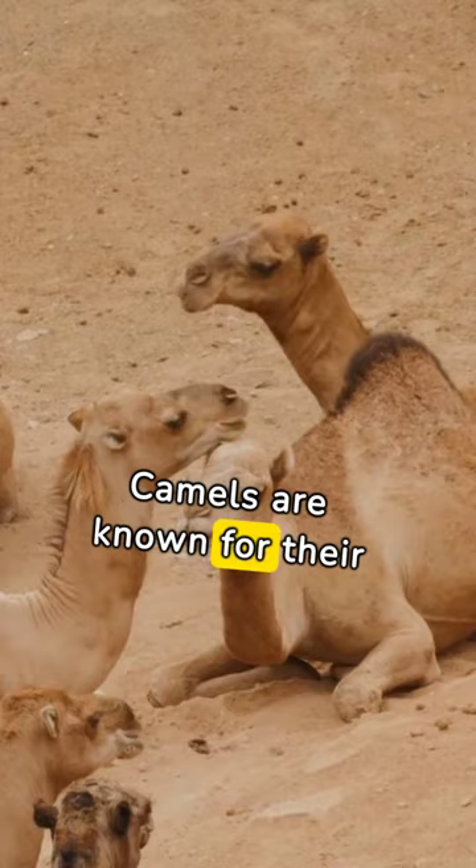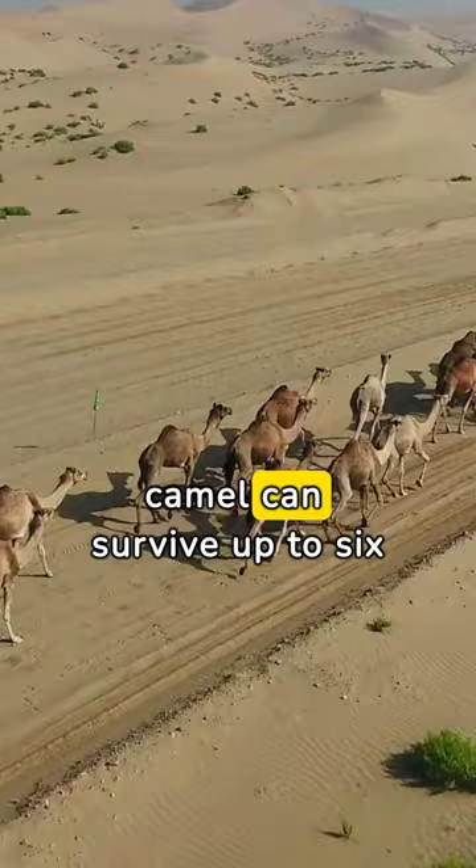Camels are known for their endurance, but how long can they go without water? In cool weather, a camel can survive up to six months without water, thanks to their efficient bodies.